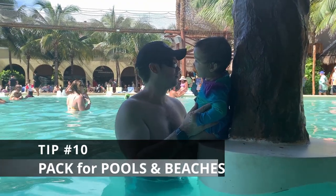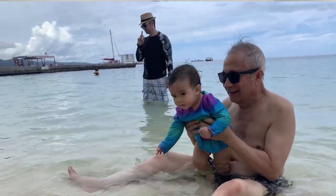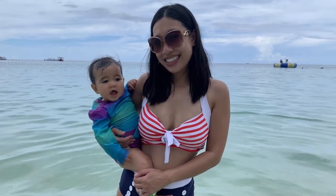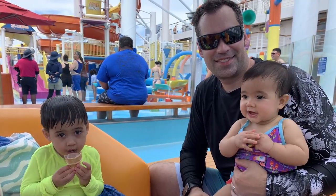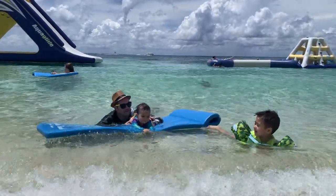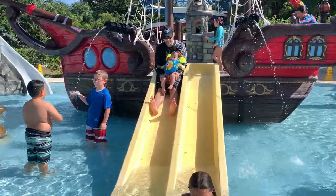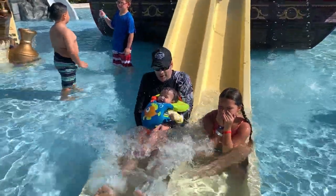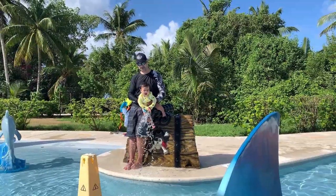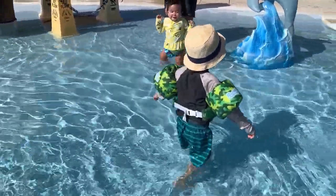Number ten: pools and beaches. For beach or pool days, bring sunscreen, swimsuits, and toys. Pool towels are on the ship and you can also take them off the ship to use at the ports; however, they do need to be returned — if you lose one, there is a fee, and the amount depends on the cruise line. We love long-sleeved rash guards because my baby is cooler when the rash guards are wet. The whole family wears long-sleeved rash guards now too, and we use a lot less sunscreen when we wear them.